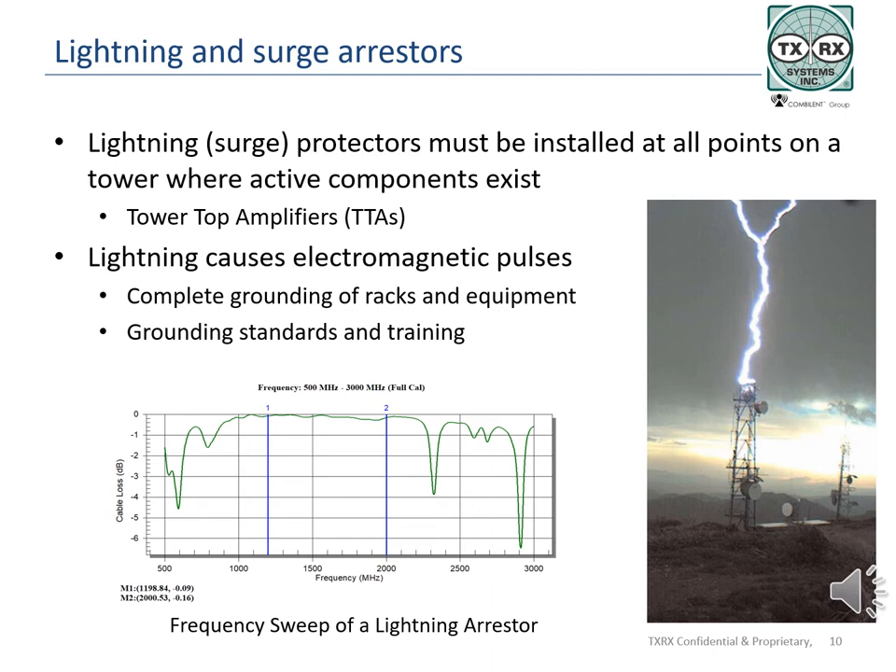One lightning arrestor company talks about their component's job to sacrifice in order to protect equipment. Lightning strikes result in a broadband pulse, often mistaken as a DC pulse. Most of the energy in the strike is low frequency, but it produces enough power in all frequencies to destroy equipment. Some lightning arrestors are frequency specific — when swept, they look like a filter response; others may be more broadband. The primary goal is to limit the amount of energy entering the system through any access point, including the complete grounding of all racks and equipment in the shelter. It is highly recommended that all technicians working on installing equipment take a class in proper site grounding.